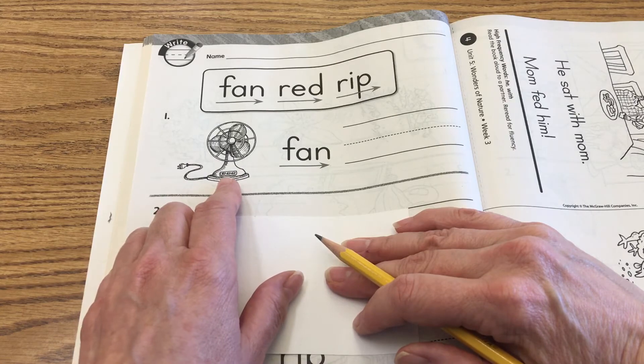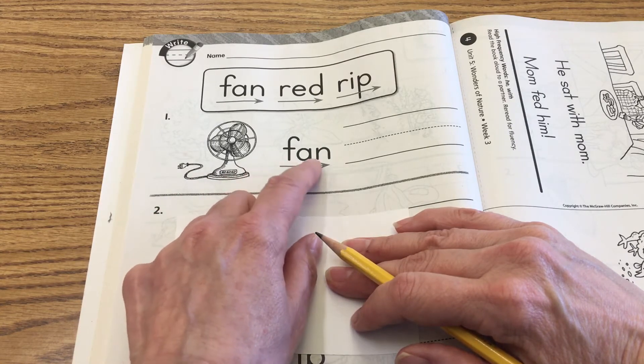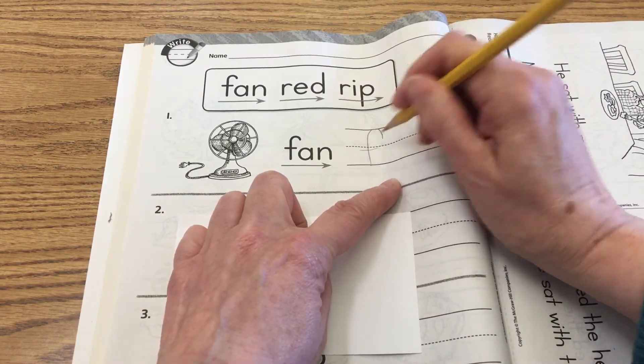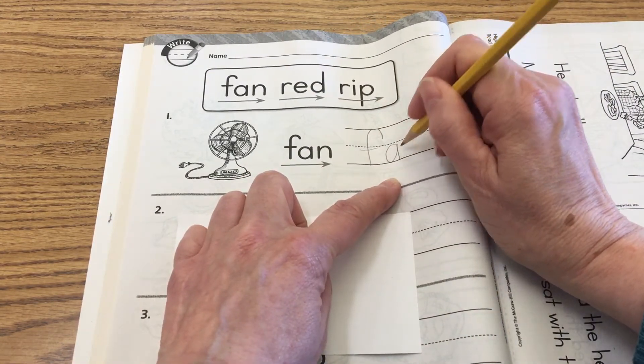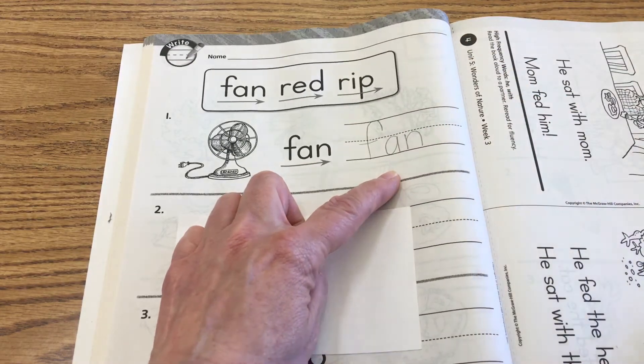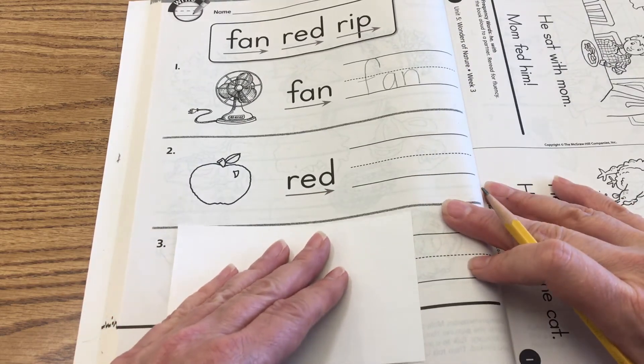There's a picture of a fan. F-A-N — Fan. So we're going to write F-A-N — Fan. It's a good idea when you're writing letters to make the sounds — it'll help you be a better speller when you do that.